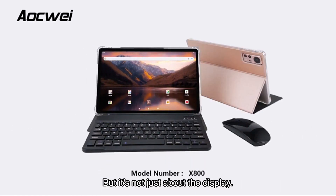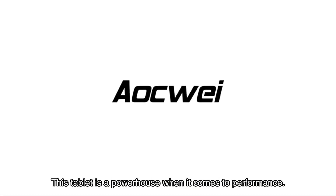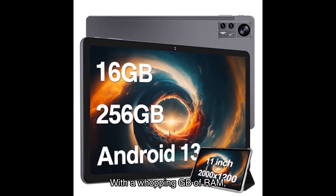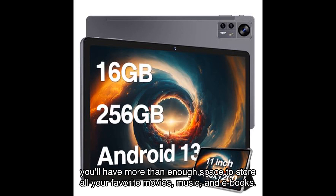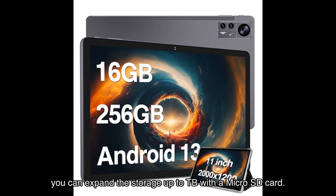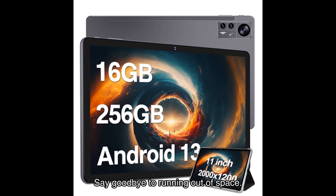But it's not just about the display — this tablet is a powerhouse when it comes to performance. With a whopping amount of RAM (physical plus virtual) and generous onboard storage, you'll have more than enough space to store all your favorite movies, music, and ebooks. And if that's not enough, you can expand the storage up to 1TB with a micro SD card. Say goodbye to running out of space.